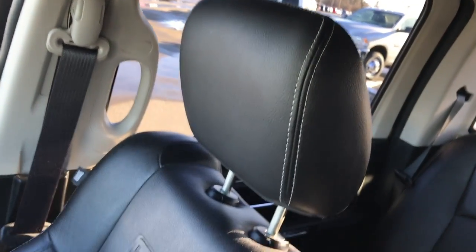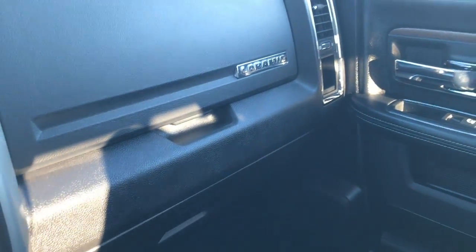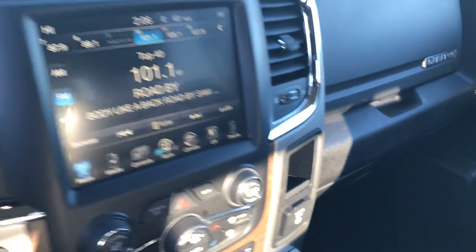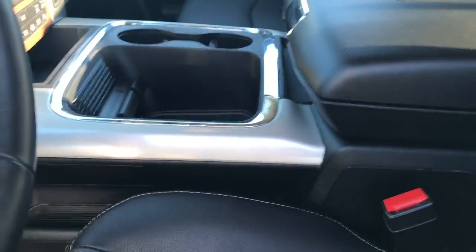Passenger seat — no rips or tears, absolutely perfect, very, very clean. Like I said, this truck has never been smoked in. The passenger floor mat and carpeting are in excellent shape, and then you get the dual glove boxes and the wood grain trim on the doors and dash — a nice little added touch.